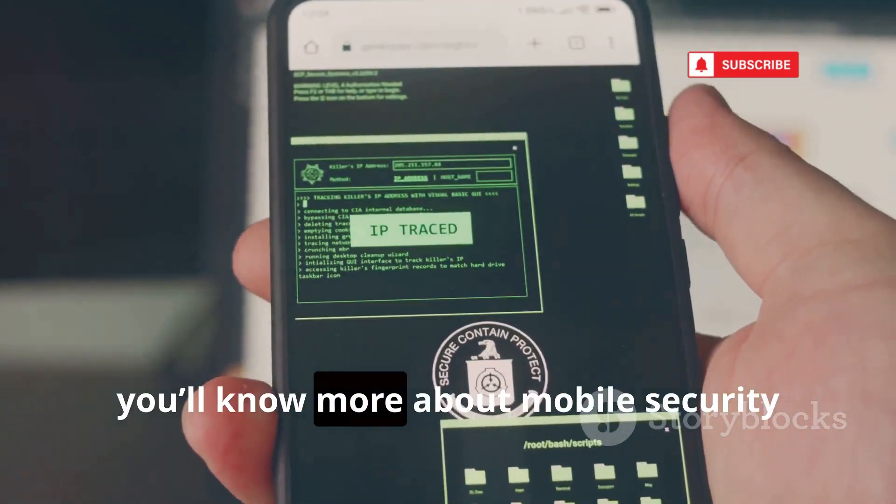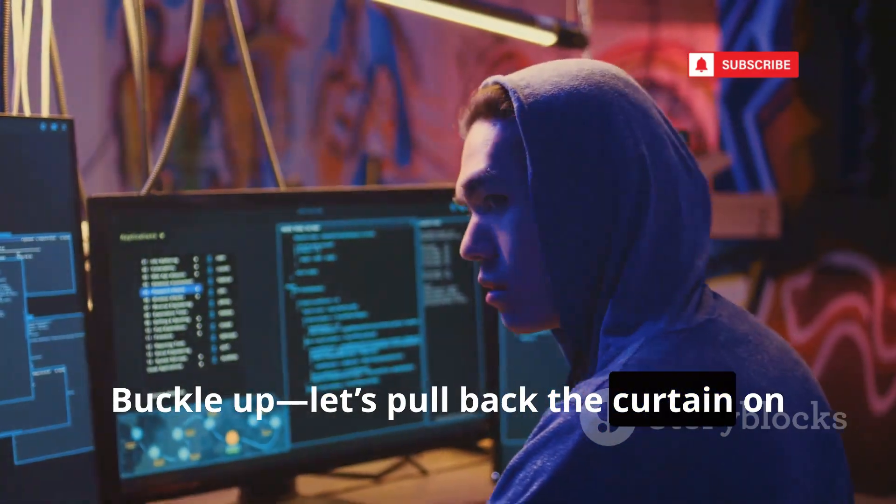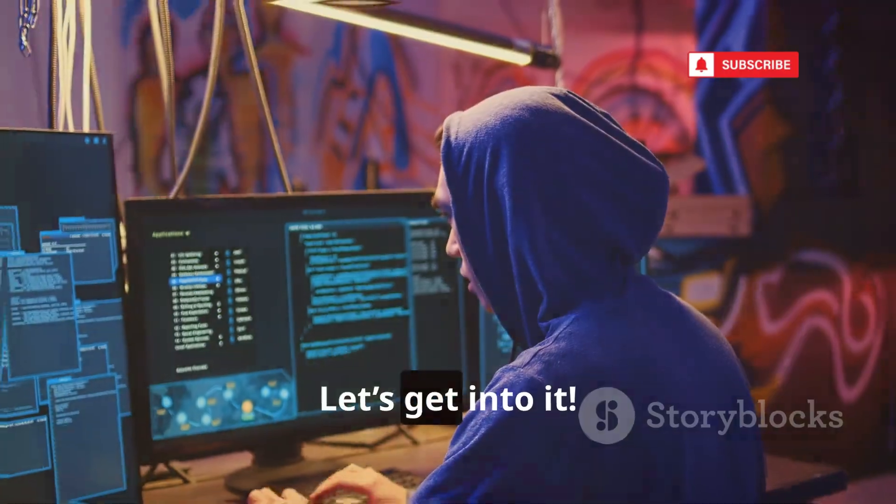By the end, you'll know more about mobile security than 99% of people. Buckle up. Let's pull back the curtain on the digital underworld — let's get into it.